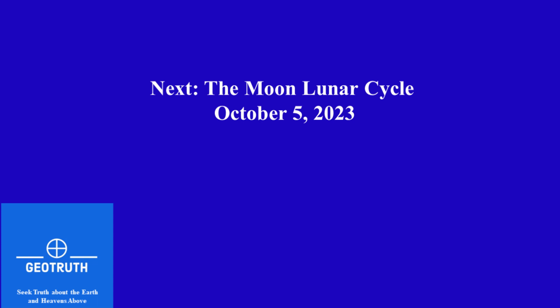Next time we will look at the moon's lunar cycle on October 5th, 2023. See you next time.